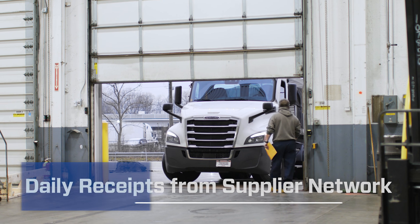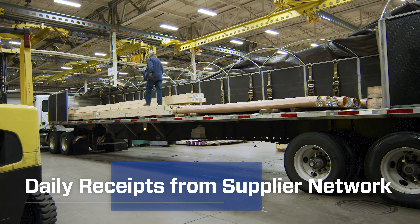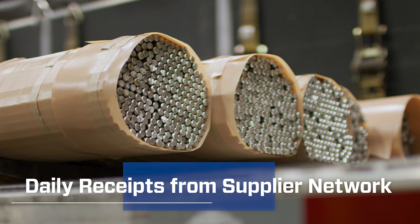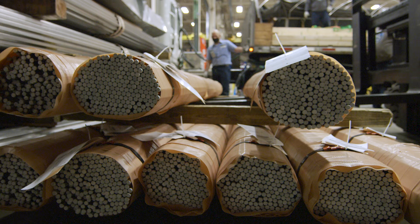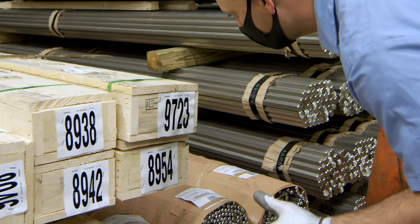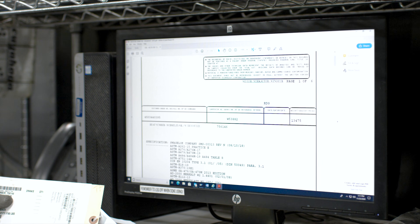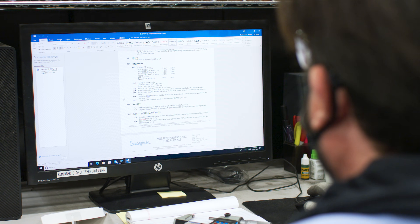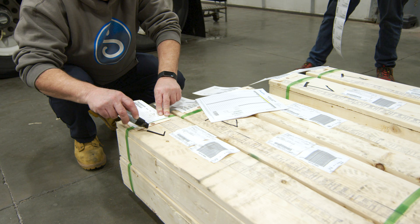We receive truckloads of raw material every day directly from our suppliers. Our vendor selection and management processes are thorough to ensure suppliers dependably meet our exacting material specifications and consistently deliver on time. We qualify each supplier's process to test and certify raw material at the mill before it ships to us, then we review for ongoing compliance upon receipt.